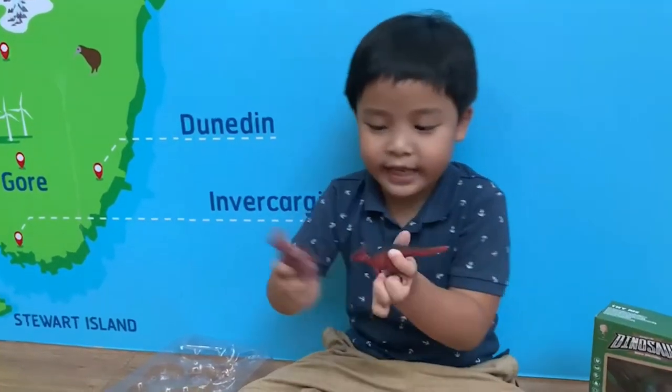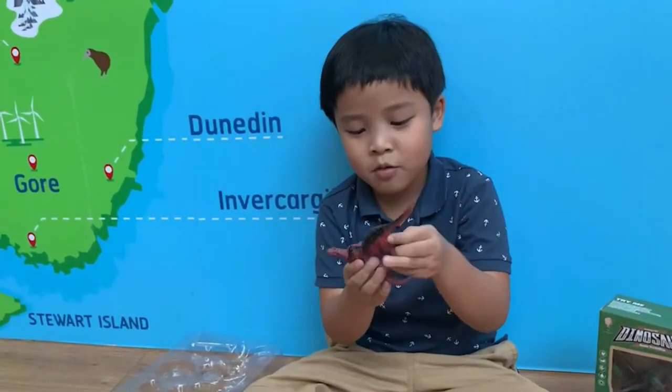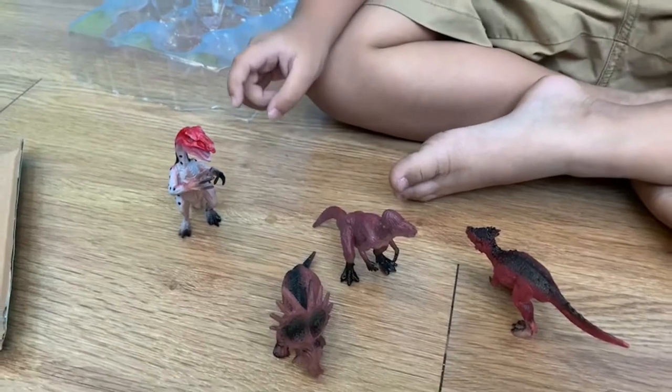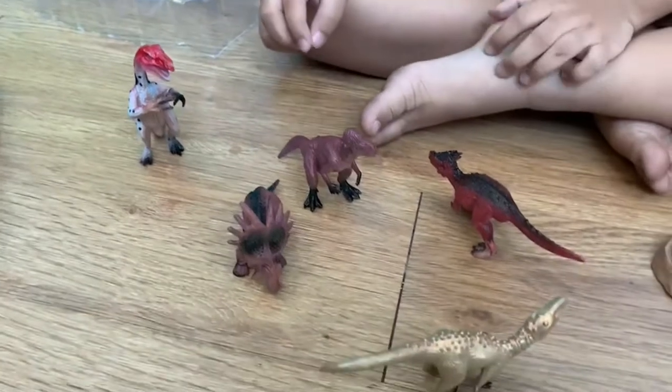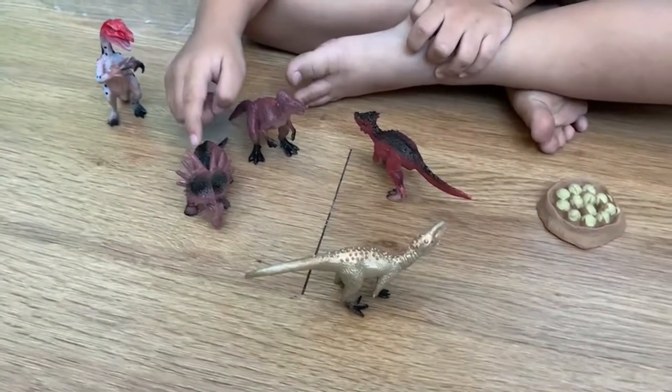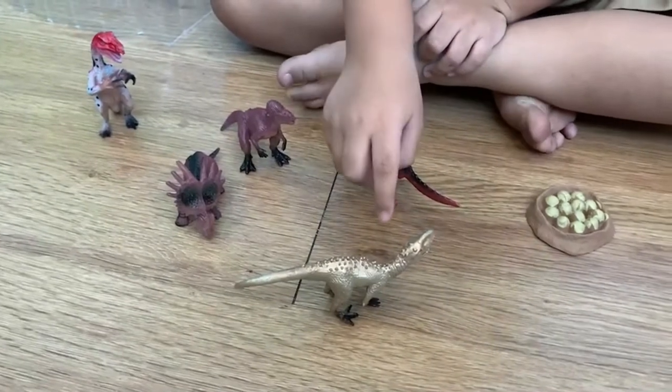They all fall down! So to recap: this is a Raptor, this is a Pachycephalosaurus — I'm not going to say that name ever again — this is a Styracosaurus, Dracorex, and Indominus Rex.